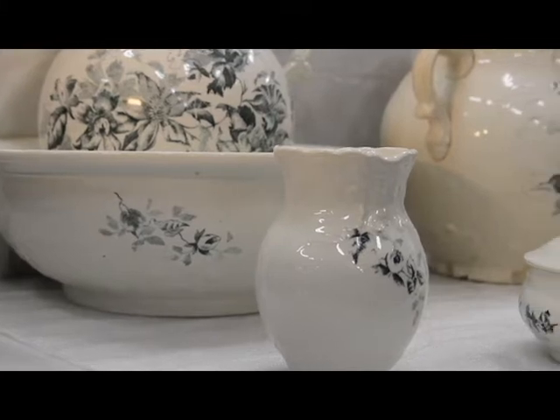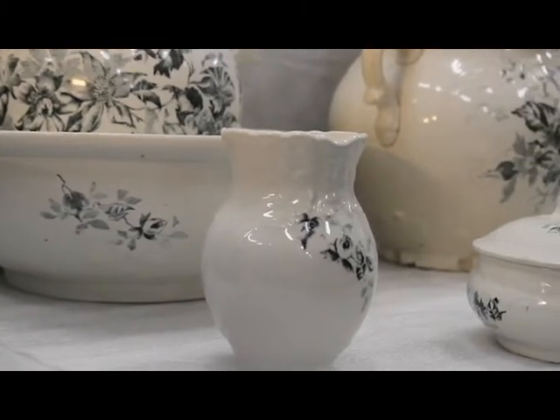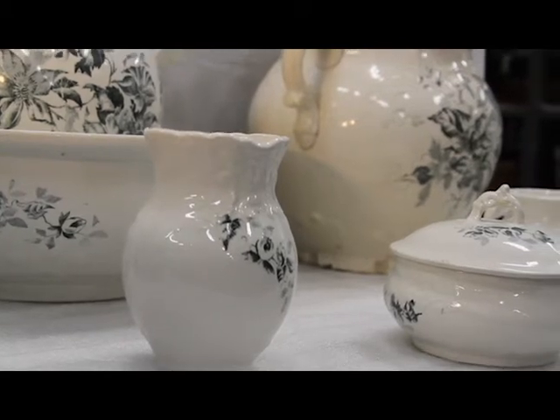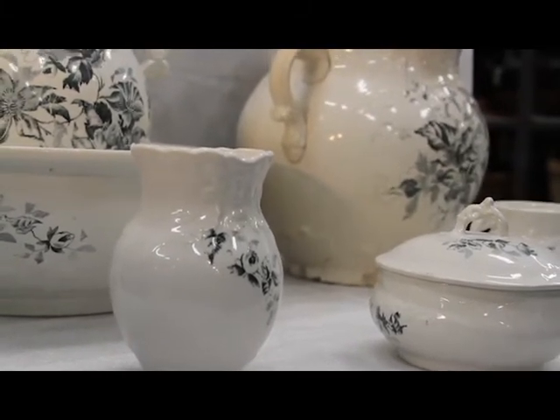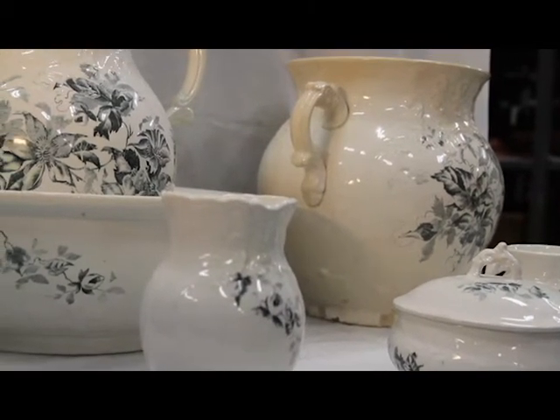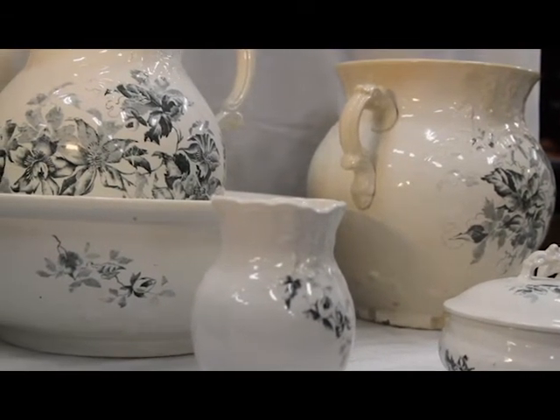This China bedchamber toiletry set was donated to the Stewart Museum in 1987 by Catherine Buck. It was made circa 1879 by the Wheeling Pottery Company of Wheeling, West Virginia.